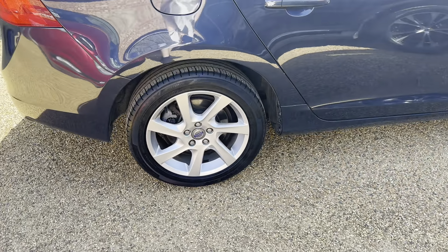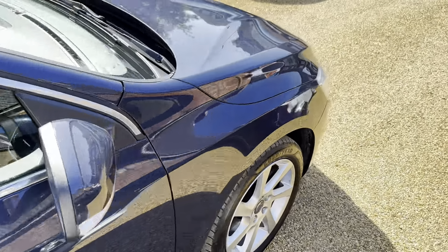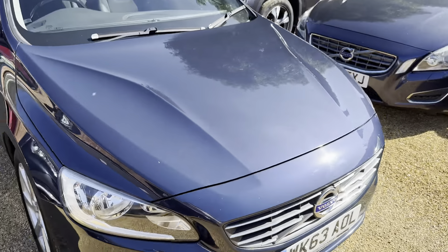Alloy wheels are nice and tidy — they're not scuffed up or horrible. Despite the fact this car's done 110,000 miles, to drive it, honestly, it drives like half of that.